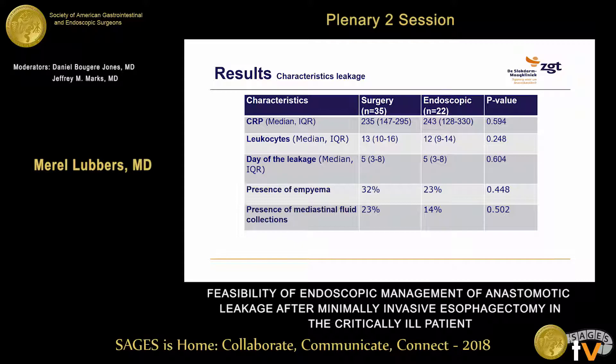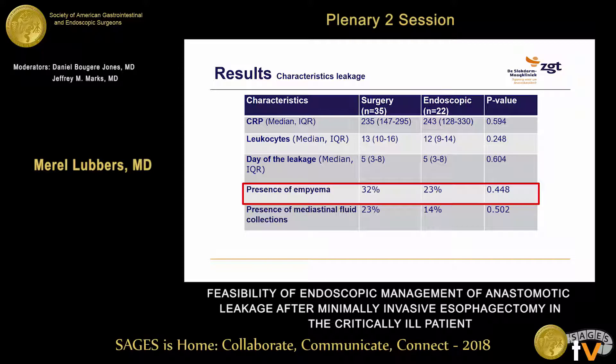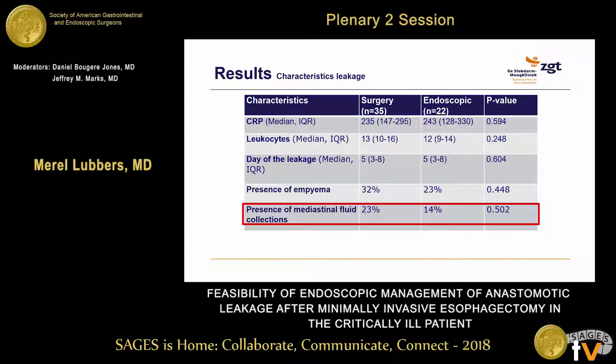Looking at the characteristics of the leakage, the median CRP at the day of leakage diagnosis was similar in both groups: 235 versus 233 in the endoscopic group. Median leukocyte count was similar as well. In both groups, anastomotic leakage was diagnosed at postoperative day 5. Empyema was seen in 33% of the surgical group and 23% of the endoscopic group, and mediastinal fluid collections were seen at similar rates.